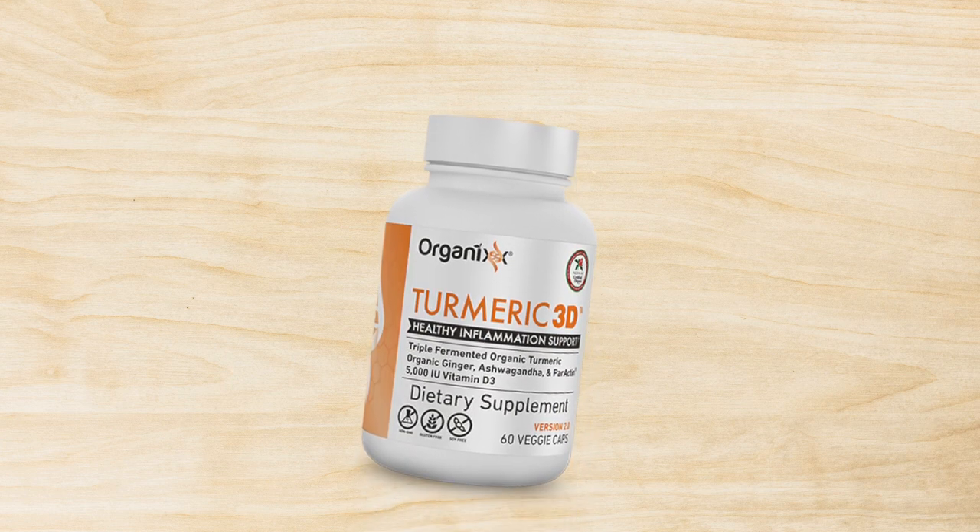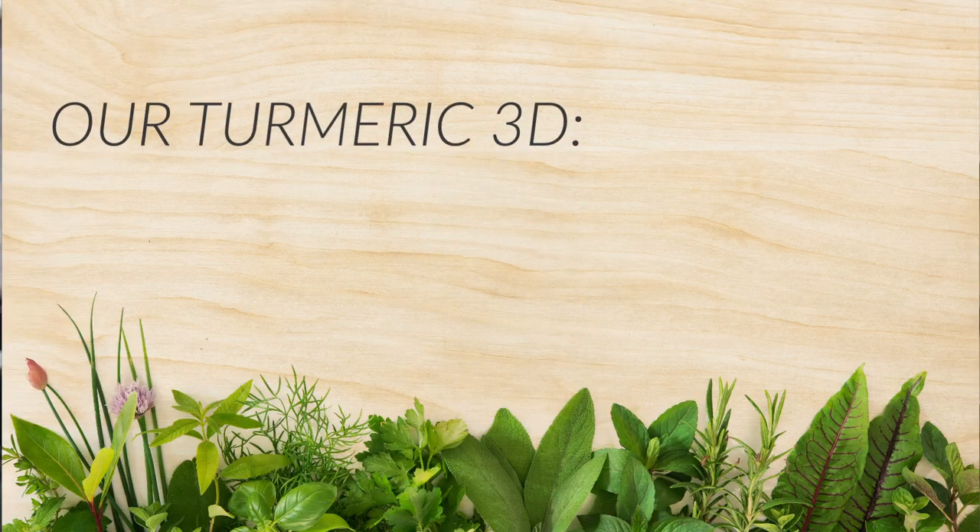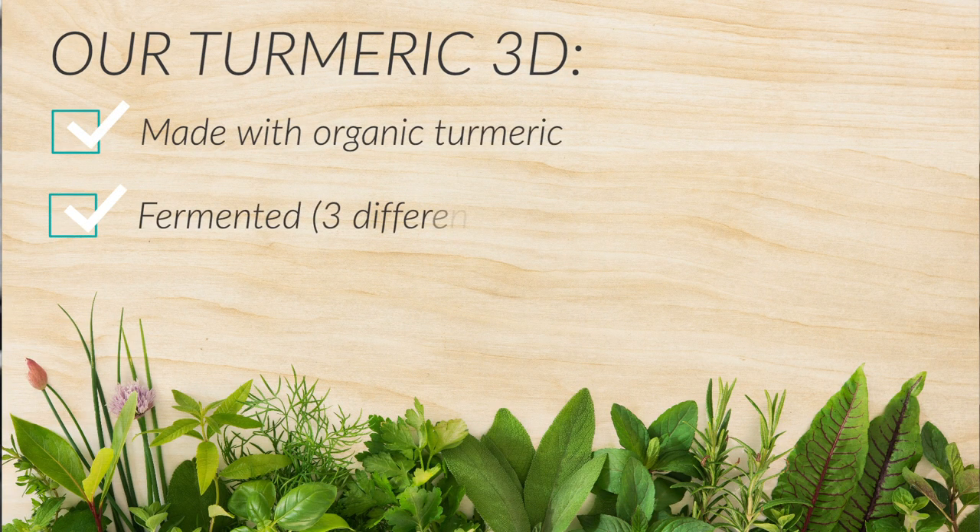Let me tell you about our Turmeric 3D and why it's different and why I think it's the best turmeric supplement on the market. First and foremost, we use obviously organic turmeric. We have three different types of fermented turmeric in it — not just one type of fermentation process. We've fermented it in three different ways to ensure the bioavailability.